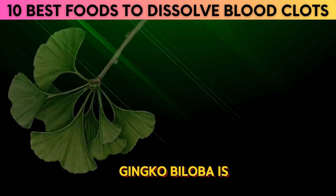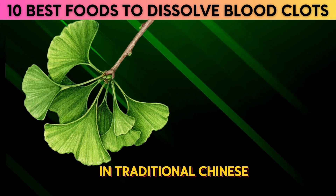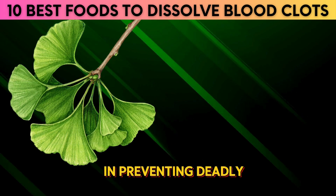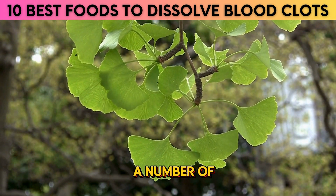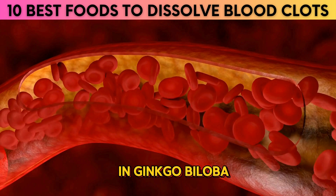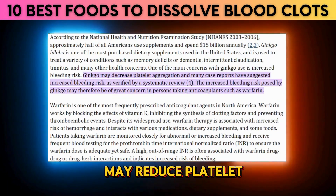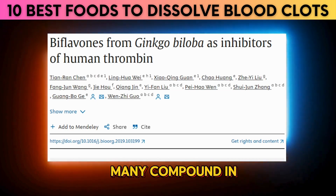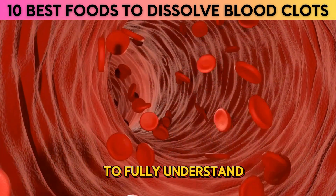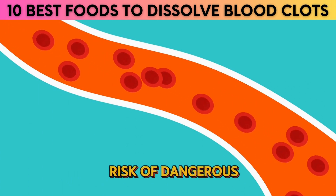4. Ginkgo Biloba. Ginkgo biloba is an ancient tree with a long history of medicinal use, having been used for centuries in traditional Chinese medicine to treat a variety of ailments. Recently, it has gained attention for its potential role in preventing deadly blood clots. Some studies suggest that the flavonoids and terpenoids found in ginkgo biloba may reduce the duration and severity of clotting. A 2015 study reported that ginkgo may reduce platelet aggregation, and a 2019 study reported that compounds in ginkgo biloba may inhibit thrombin, an enzyme responsible for blood clotting.